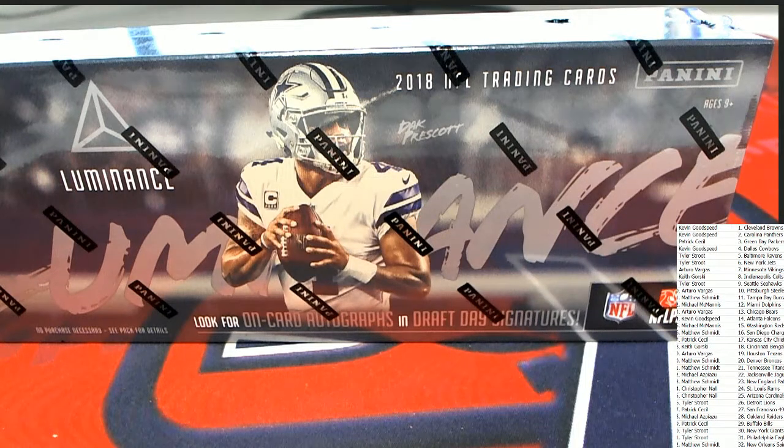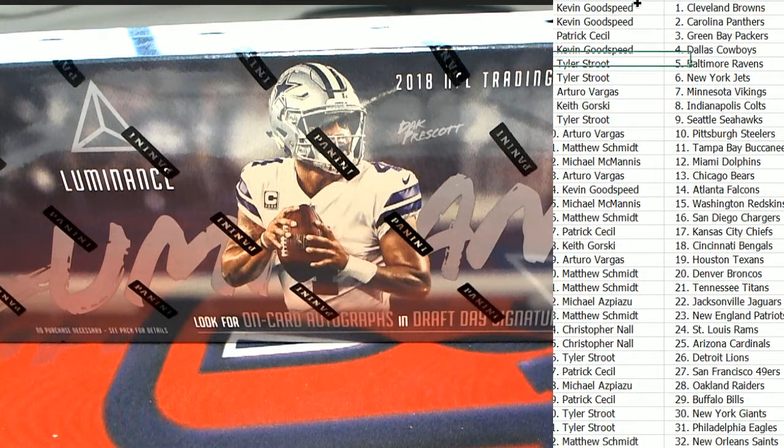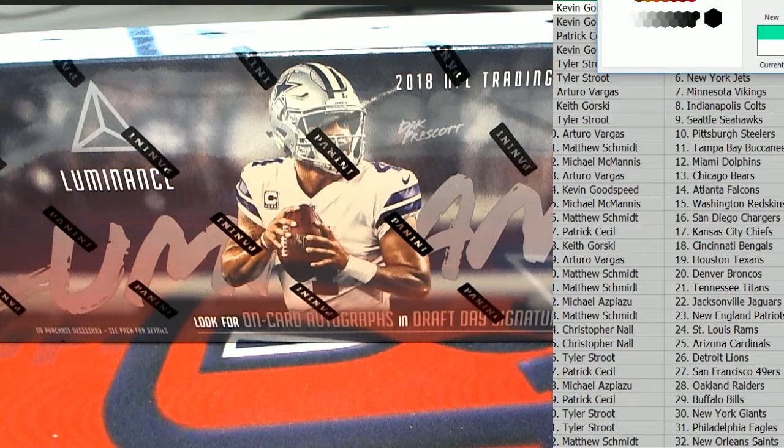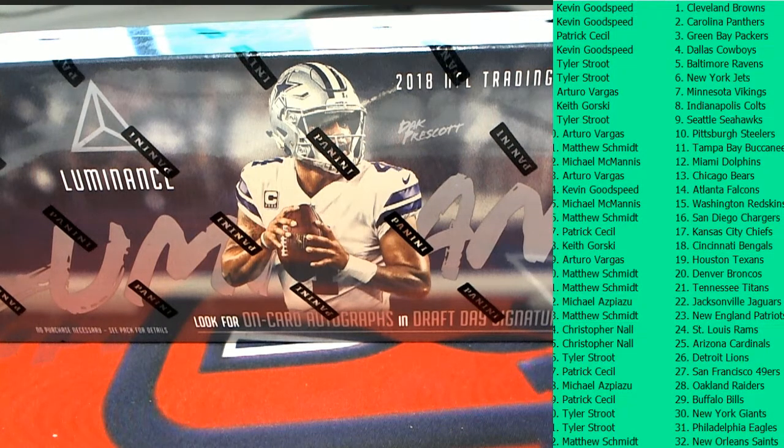Are there any trades? Are there any trades? No trades that I can see, but let's do it.